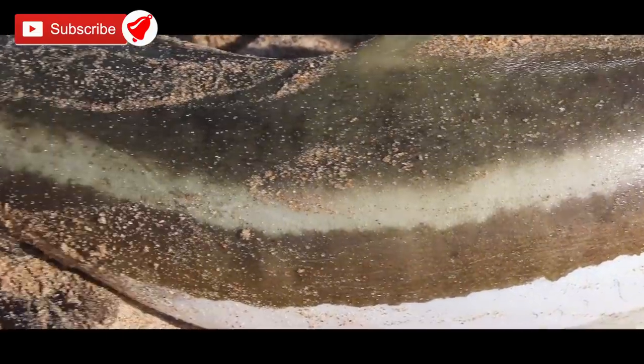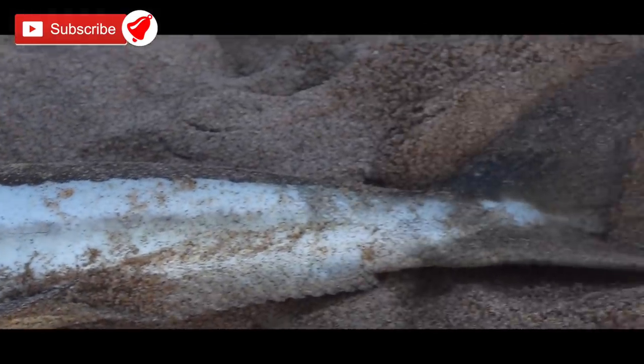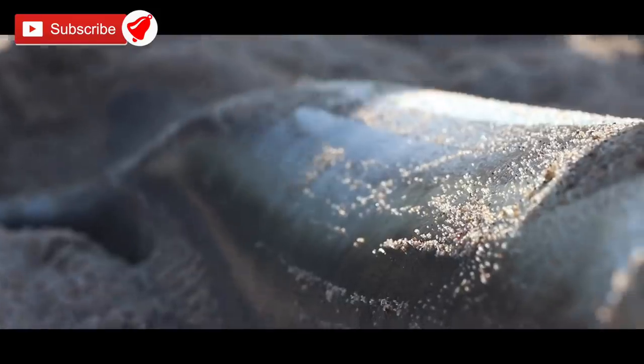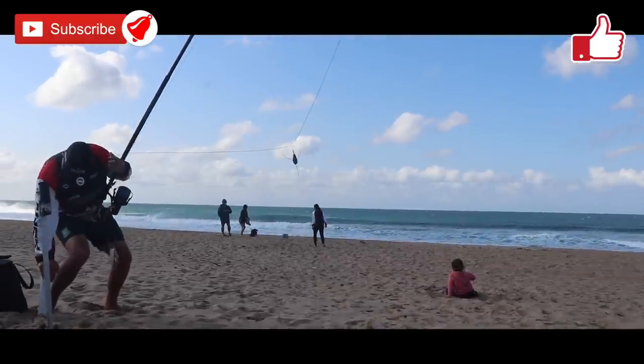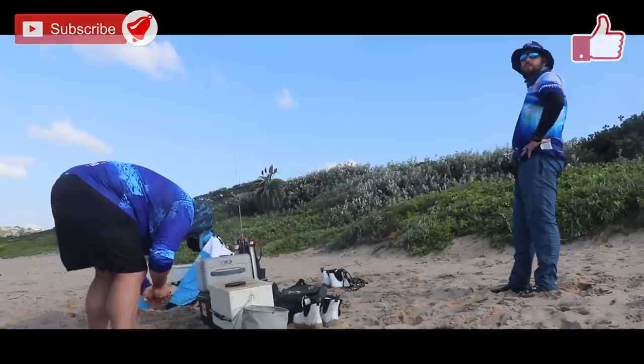Also, consider moving away from the crowds before you hook one of these bigger fish. Thank you all for watching. Make sure you subscribe to our channel and hit that bell notification button if you want to be notified every time we upload a video. Also like this video, as that really helps us.